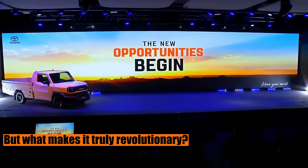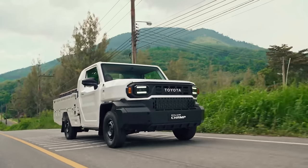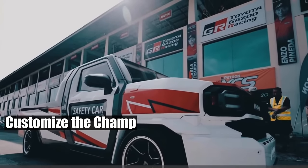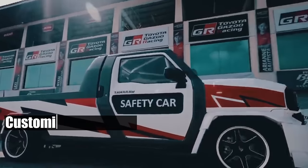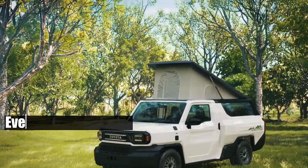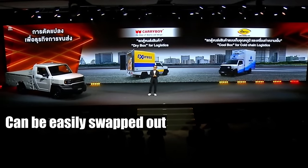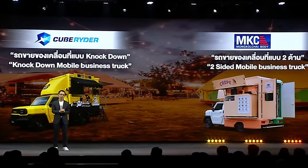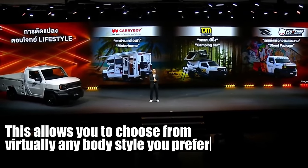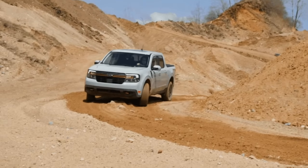But what makes it truly revolutionary? What sets the Toyota Hilux Champ apart and makes it a game-changer is its complete modularity. This means you can customize the Champ to fit your specific needs, making this already versatile compact pickup truck even more adaptable. Built on a body-on-frame chassis, the Champ's body and panels can be easily swapped out and completely changed according to your requirements, allowing you to choose from virtually any body style, giving the Champ a significant edge over the Maverick, which only offers a crew cab.